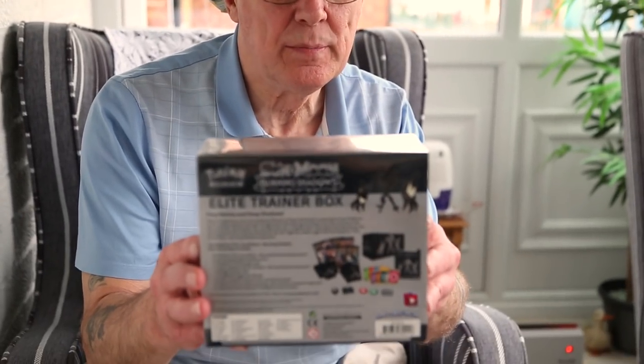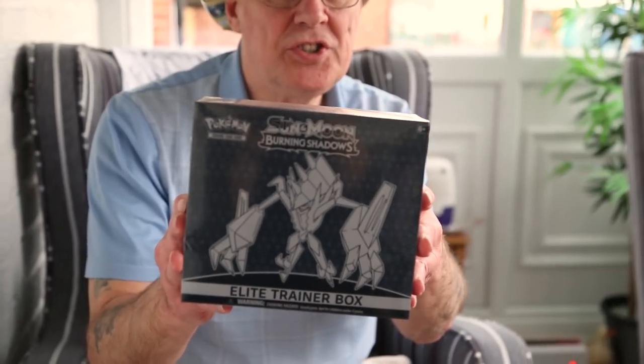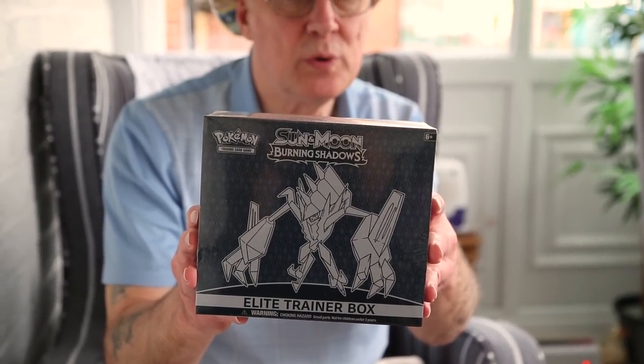Hello again, welcome back to Pokemon Grandad channel with Zachary, his assistant — or should I say it's Zachary's channel and I'm the prop! In this video we've got an Elite Trainer Box Burning Shadows we're going to open.